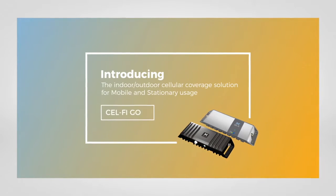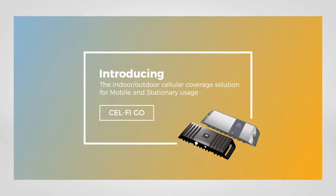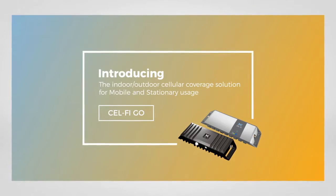Have cellular coverage problems? CellFi can help. Introducing the CellFi GO indoor-outdoor cellular coverage solution — the latest innovation to the CellFi product line.